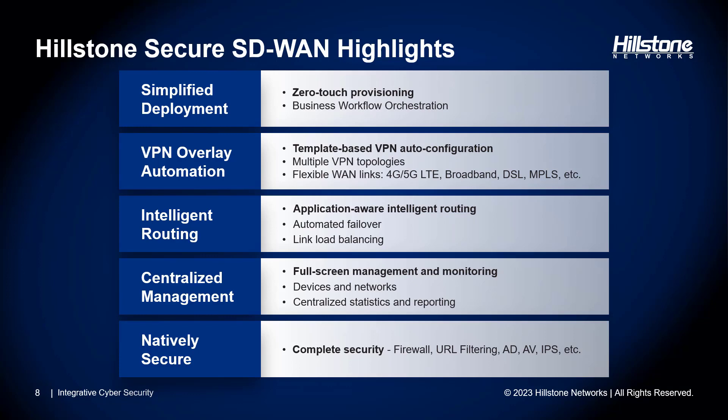Hillstone secure SD-WAN offers flexible transport options for WAN links, including broadband, DSL, MPLS, 3G, 4G, and future 5G connectivity, all seamlessly integrated into the architecture. Our solution supports intelligent routing based on policies and is application-aware, meaning you can steer different applications or services over specific links to ensure business continuity or reduce total cost of ownership. Real-time link monitoring is integral to our offering, enabling link load balancing and automatic failover.